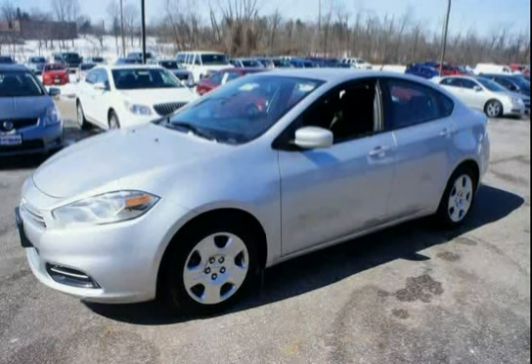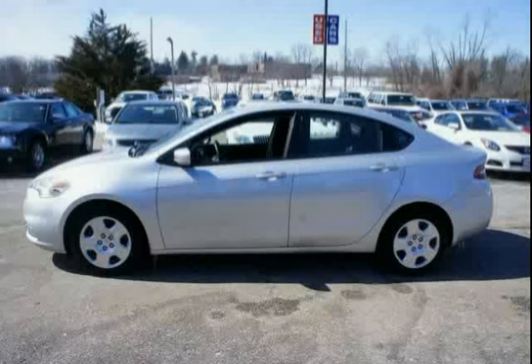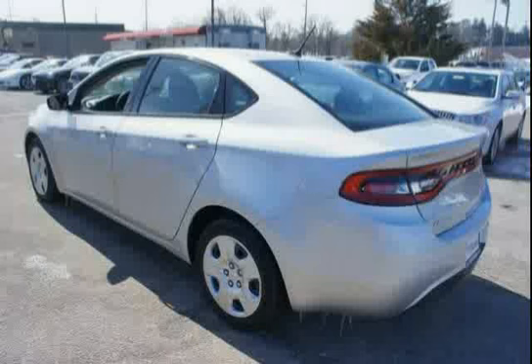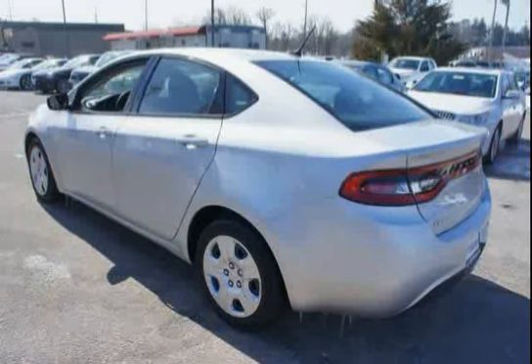Like this 2013 Dodge Dart equipped with Brake Assist, Trailer Sway Damping, Touring Suspension, Solar Control Glass, Rear Stabilizer Bar, Daytime Running Lamps, and Sentry Key Theft Deterrent System.